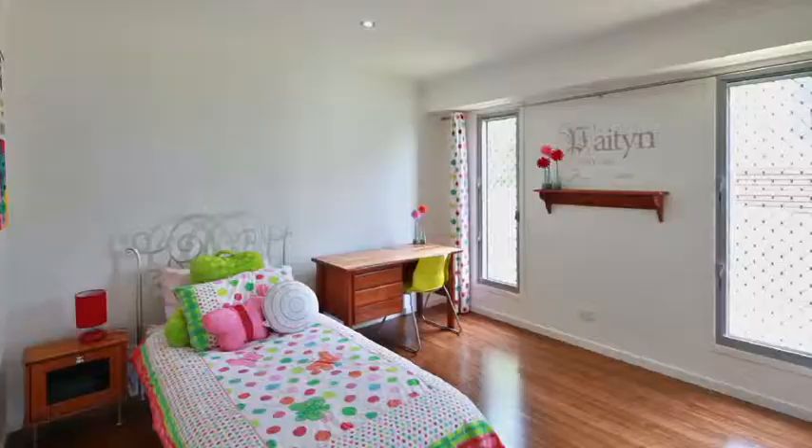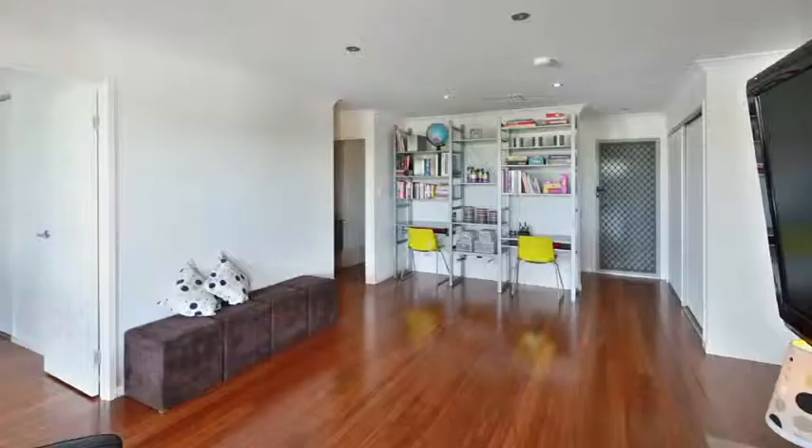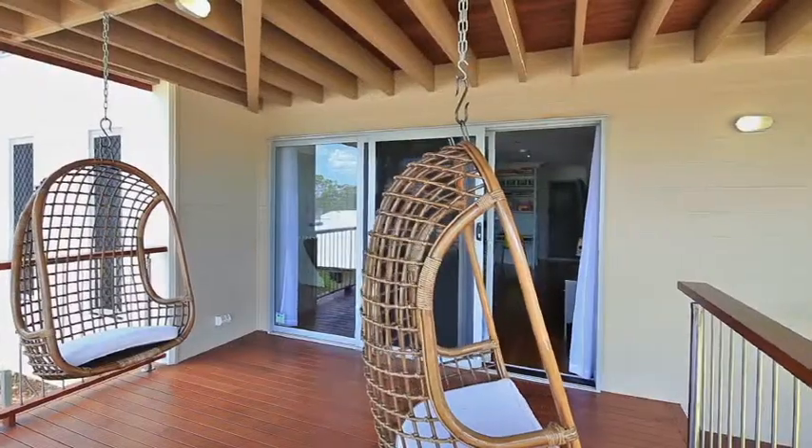Kids, you're going to love downstairs. We've got three bedrooms, the second bathroom, and a massive kids rumpus with your own private deck overlooking the backyard. But it doesn't end there.